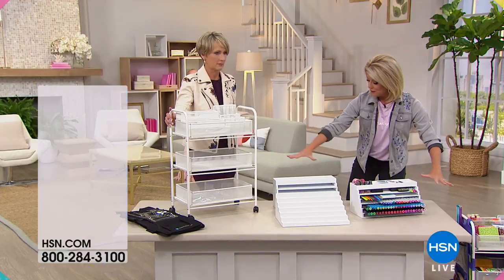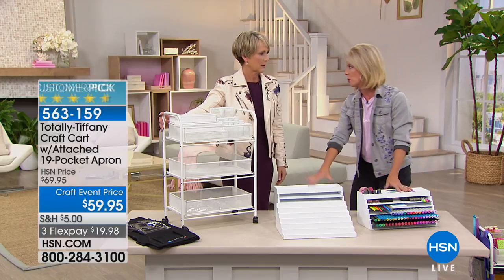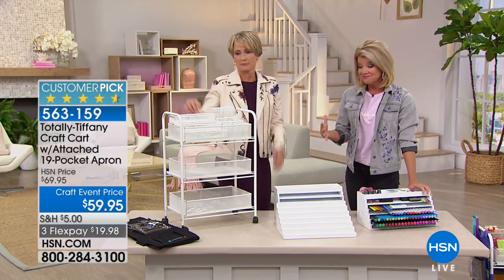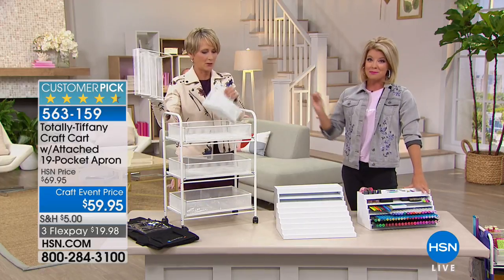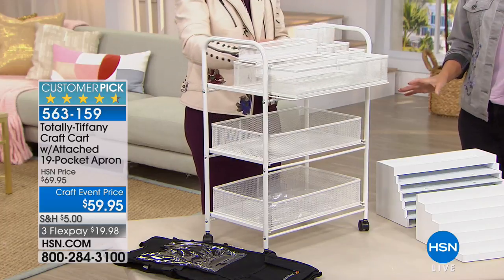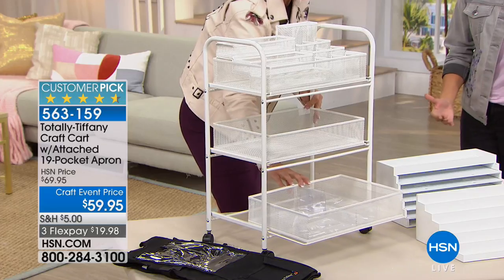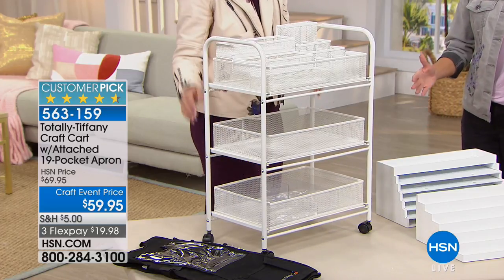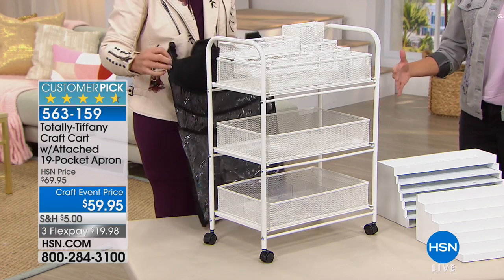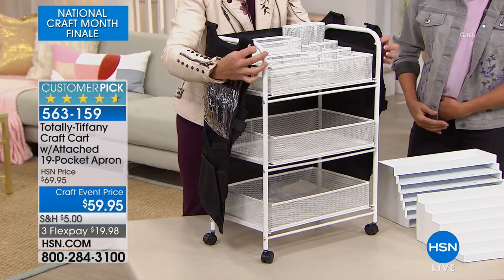The ply station cart we have in front of us is always a customer pick — it always sells out every time. The cart is back! We launched it here at HSN and it completely sold out during one of our big craft events. Close to 3,000 have already been ordered. On our final day of National Craft Month, take advantage of the $10 savings — HSN is excited to offer it at $69.95.